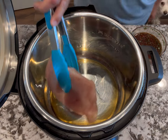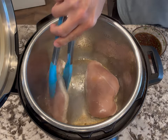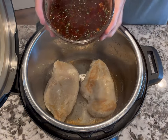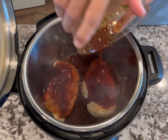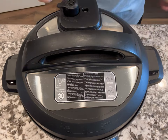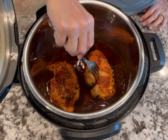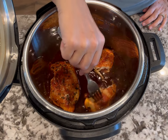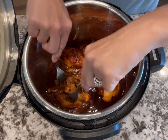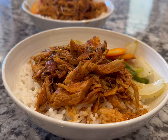In your Instant Pot set to saute on medium, add some sesame oil then saute your chicken on one side for about three to four minutes until lightly browned, then turn it over for another one to two minutes. Pour all your sauce over it, close the lid, seal it, and cook on high pressure for about 15 minutes, then let it natural release for 10 minutes. Open it up and check that the chicken reads at least 165 degrees Fahrenheit in the thickest part — if not, pressure cook for another two to three minutes. Then shred the chicken and mix it all together with the sauce. I like to serve this on top of rice with some cooked veggies.